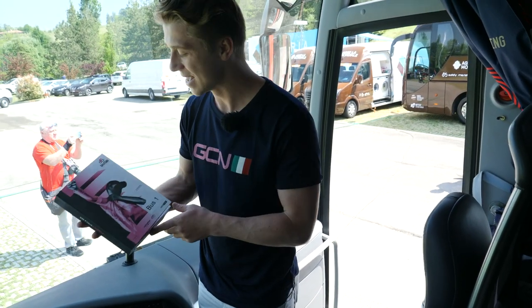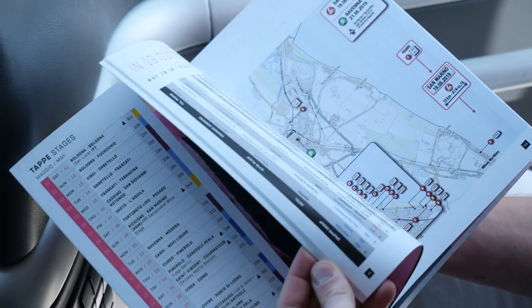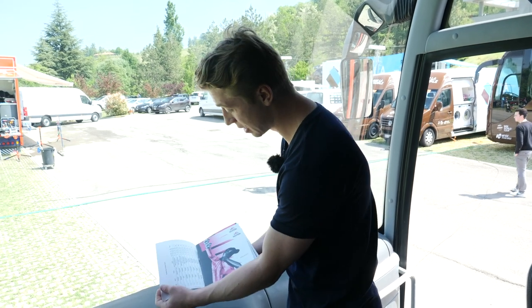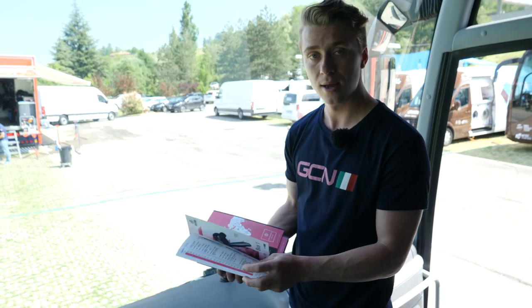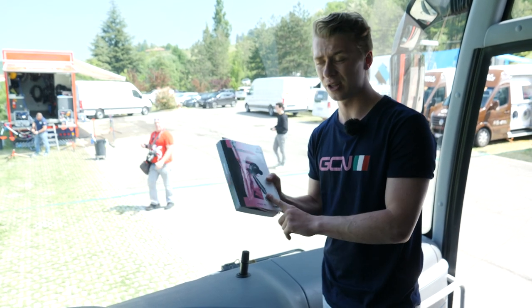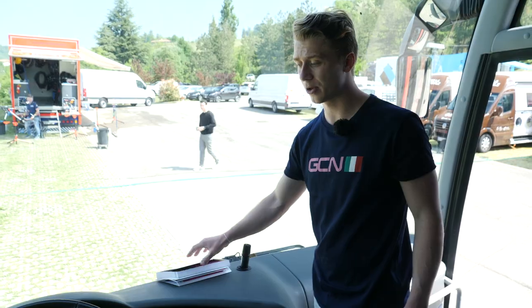On the front here, he's got the Garibaldi. This is the Bible of the race, and it's really got absolutely everything in — from hotels to the stages — basically anything you need to know, this will have it. He's actually got two here; I'm guessing one is for the director sportive and the other is for the bus driver.